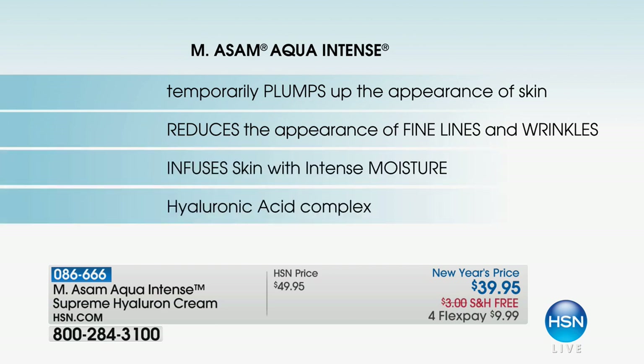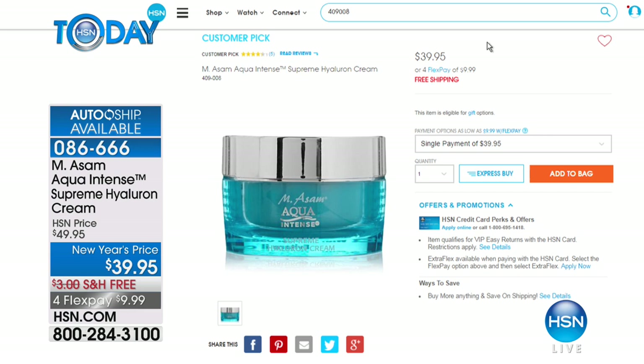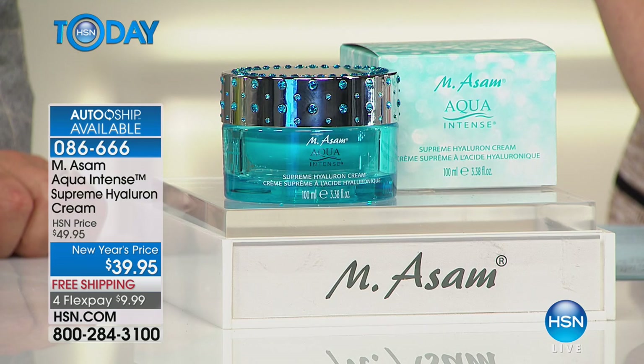It infuses your skin with intense moisture with that patented triple hyaluronic acid complex. It's fragrance-free — which means, by the way, your man will steal it, even though it's in a crystal jar. Of course we want him to look youthful as well. $39.95 is the double size for the same price as the single, which is $39.95 day in, day out. It's an amazing customer pick — everybody loves this.